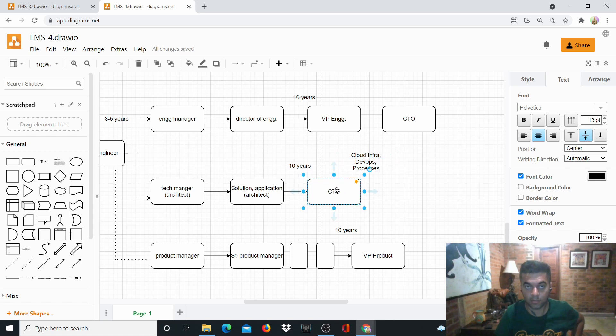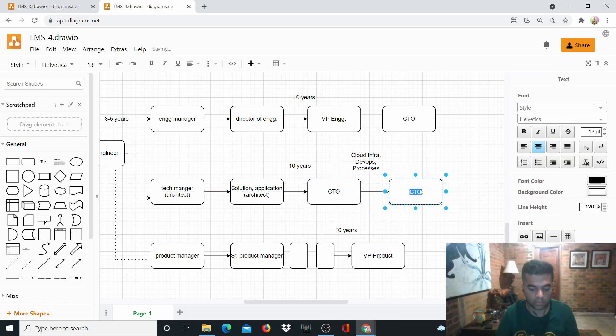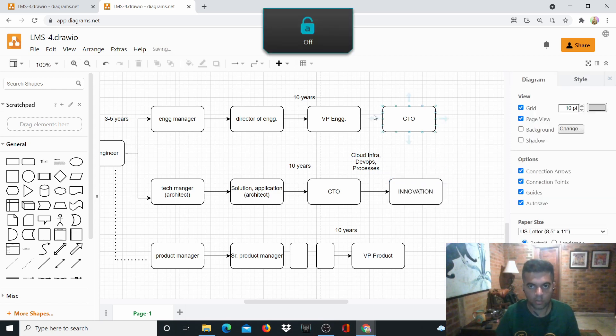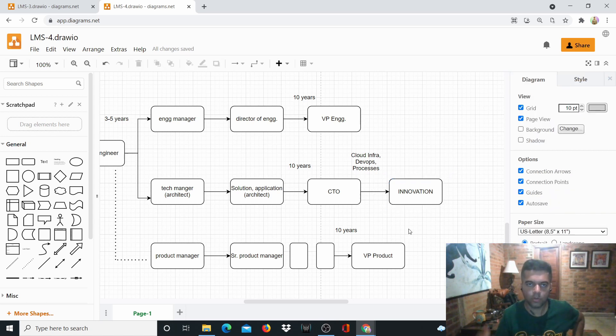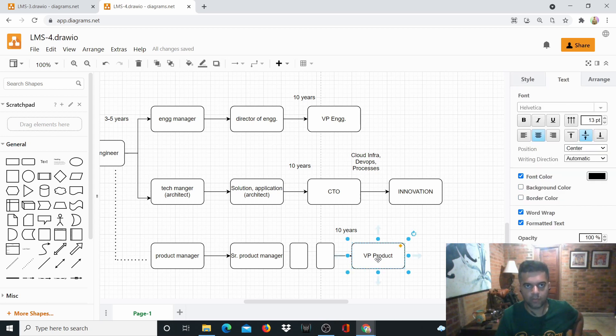If you're in an engineering-first company with a tech product in the market and you're the CTO, everything revolves around you. Everyone wants to know if a feature can be built, what technology to use, how to innovate. The VP of Engineering and VP of Product have nothing to do with innovation — they can suggest features but won't know how to innovate. Only the CTO knows how to use technology, what patents to file, and how to provide something genuinely new.